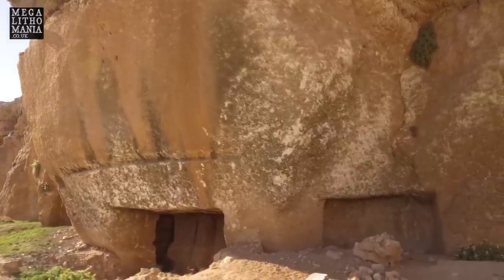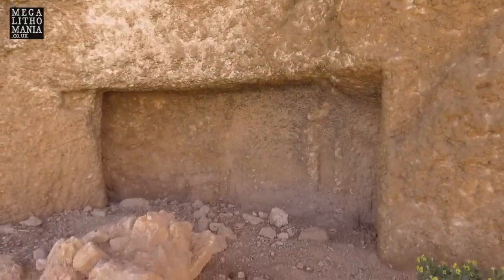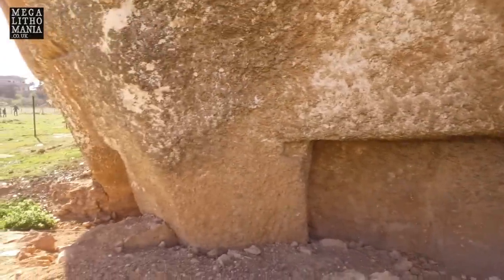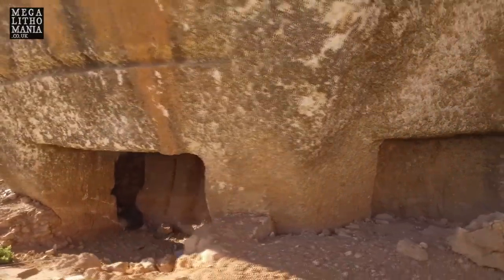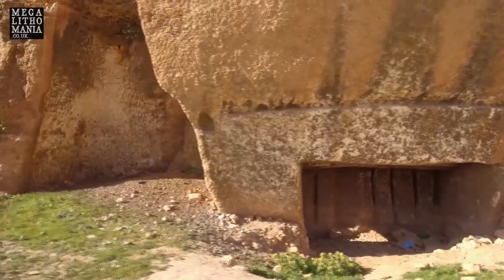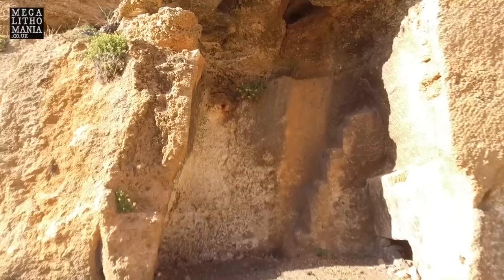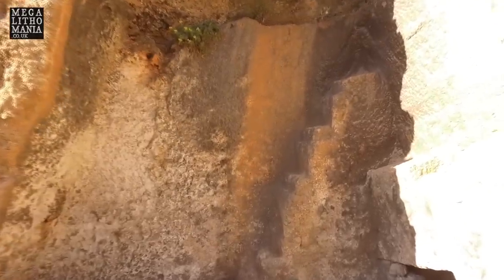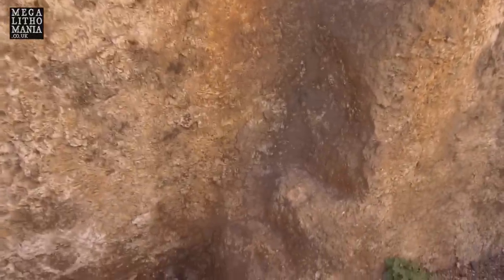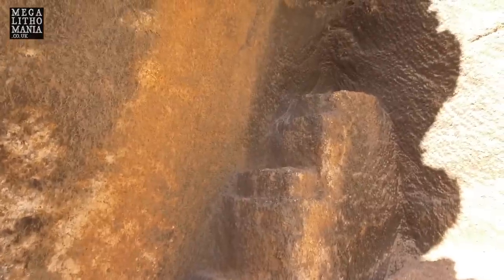We've got another niche down here — absolutely fascinating. All carved out, and you can even see what look like steps going up — steps to nowhere. These actually look like Chincana steps that you get in ancient Peru. All the way up to the top and they don't go anywhere — absolutely strange and incredible.